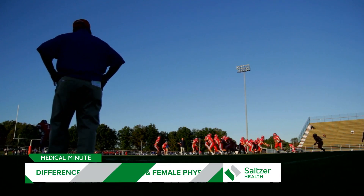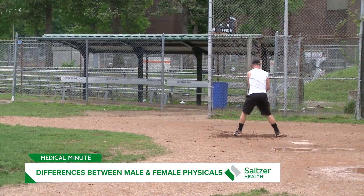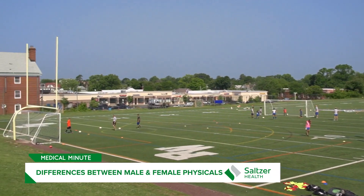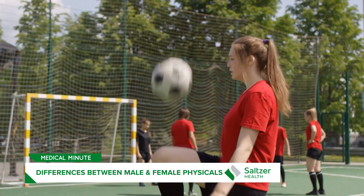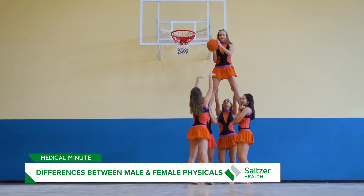How are sports physicals different for girls versus boys? For men, we talk about the anatomy — they are more prone to having hernias, especially in certain places, so I like to educate the athletes when they come in about the signs to look for, and then we check to see if there is a hernia. For females, we ask about the menstrual cycle, and if some cycles have been missed, it can lead us to suspect they're not fueling their bodies enough to meet the demands of their physical activity, which could lead to future complications such as osteopenia or osteoporosis.